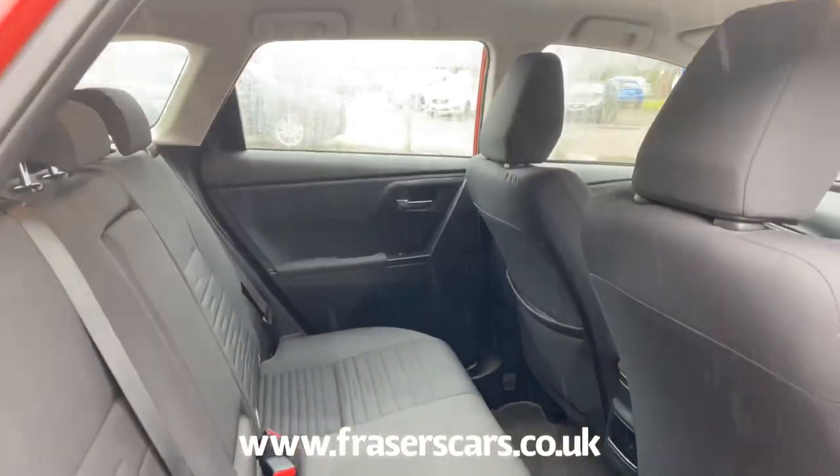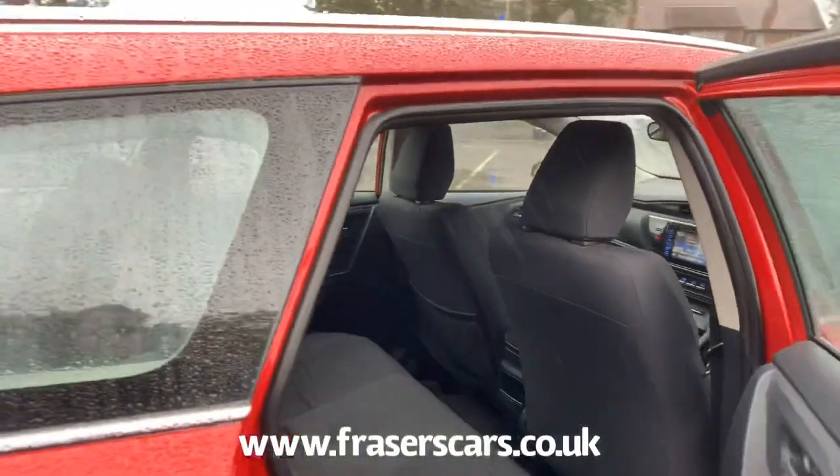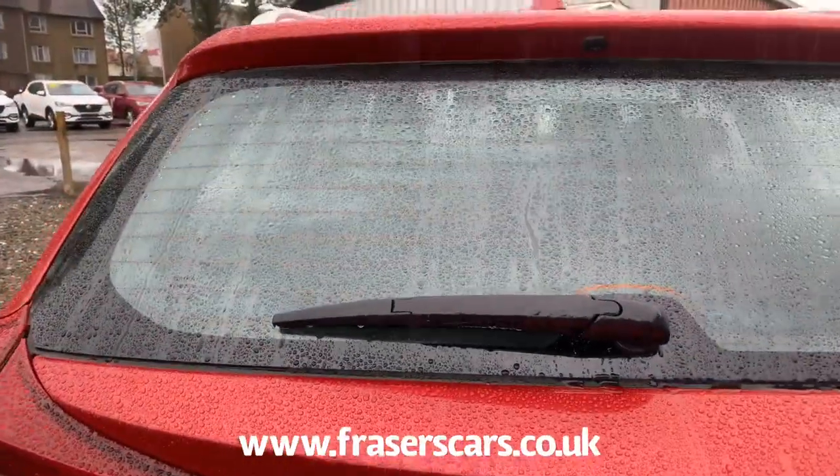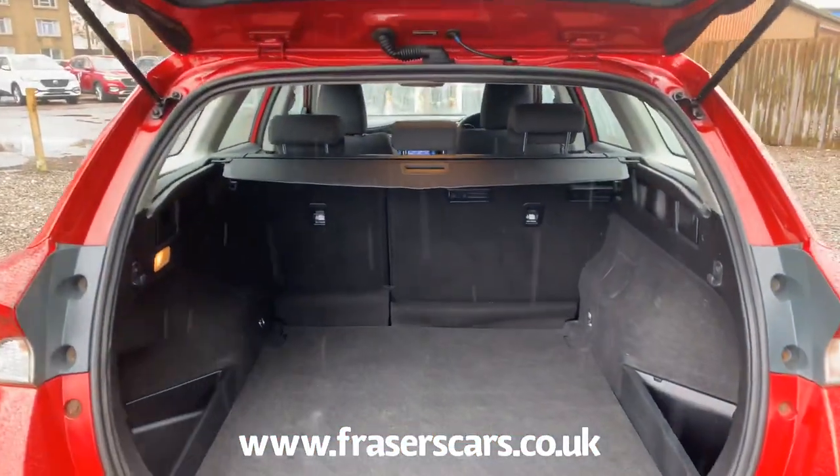The back seats have a 60-40 split fold in them. There's also a space saver spare wheel in the boot along with a retractable load cover.